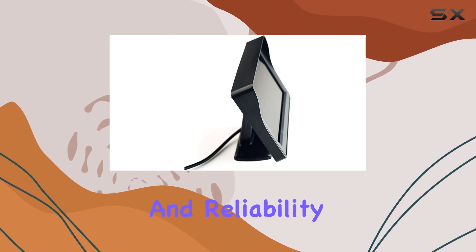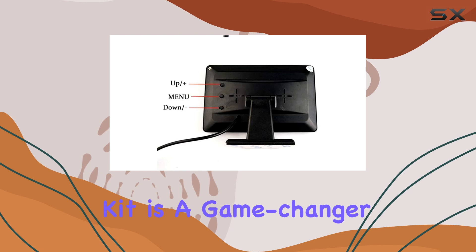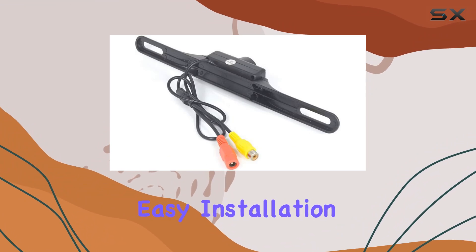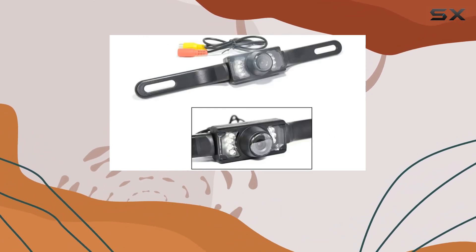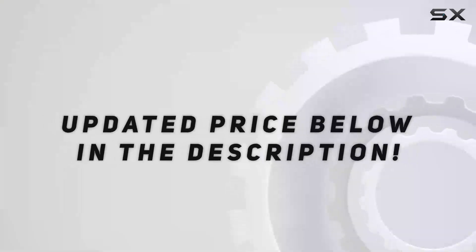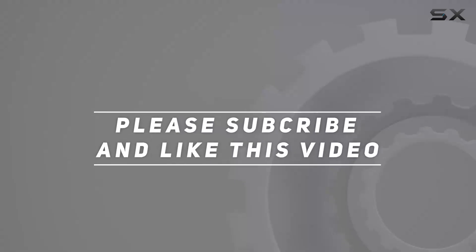Overall, the Web Peculiar Car Parking Assistant Kit is a game changer for anyone looking to enhance their driving safety. With its combination of advanced features and easy installation, it's a must-have addition to any vehicle. Upgrade your driving experience today — check out the video description for the updated price, and thank you for watching.